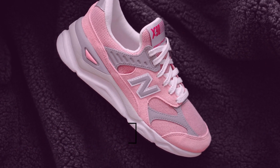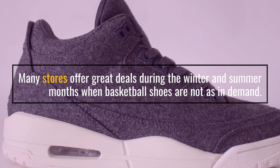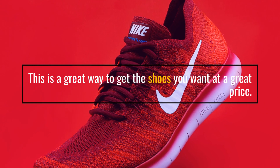Fourth, shop off-season. Many stores offer great deals during the winter and summer months when basketball shoes are not as in demand. This is a great way to get the shoes you want at a great price.